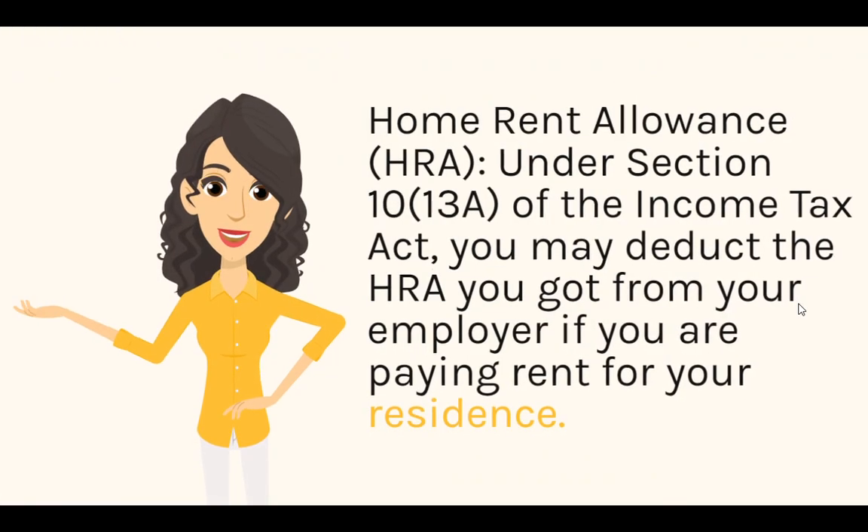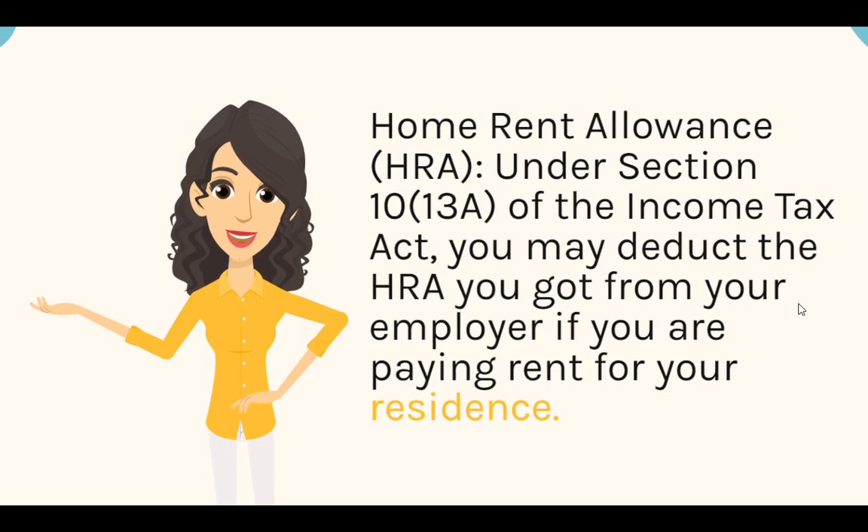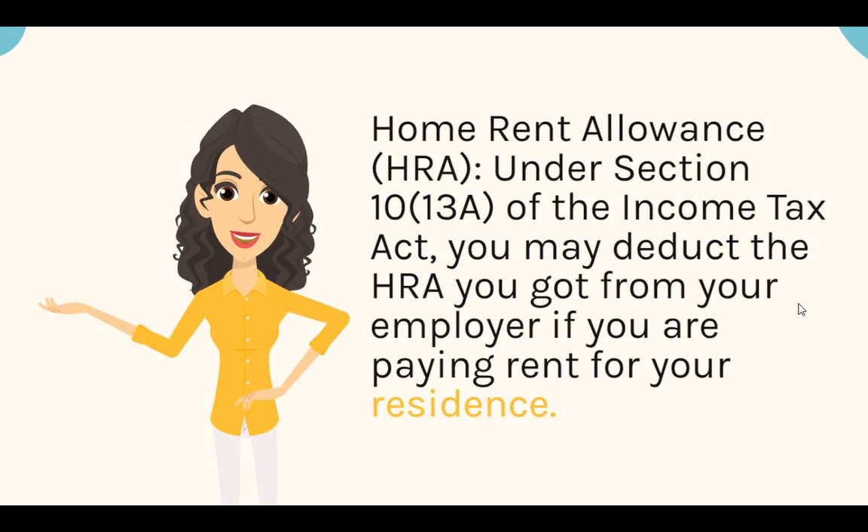House Rent Allowance (HRA): Under Section 10(13B) of the Income Tax Act, you may deduct the HRA you received from your employer if you are paying rent for your residence.